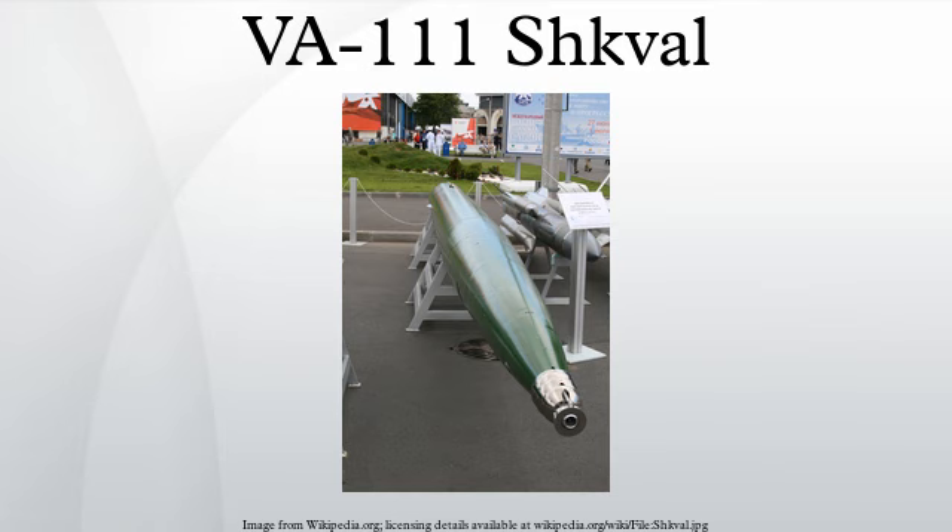The VA-111 is launched from 533 mm torpedo tubes at 50 knots before its solid-fuel rocket ignites and propels it to speeds of 200 knots. Some reports indicate that speeds of 250-plus knots may be achieved, and that work on a 300-knot version was underway.